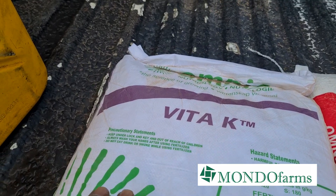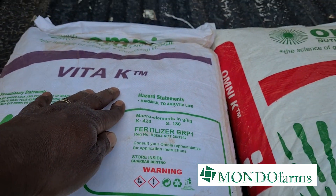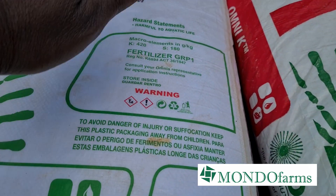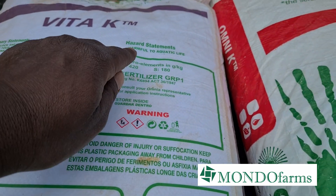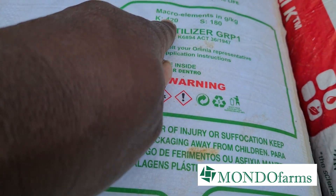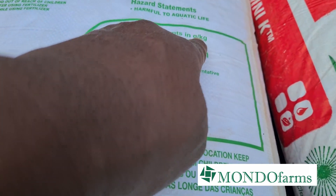On the left here we have Vita-K. K for potassium — that's something that's really important for all farmers to always remember. Vita-K is potassium sulfate. As you can see here, it's got a K of 420 and a sulfur of 180 in grams per kg.